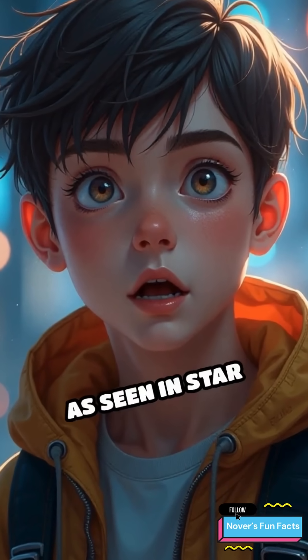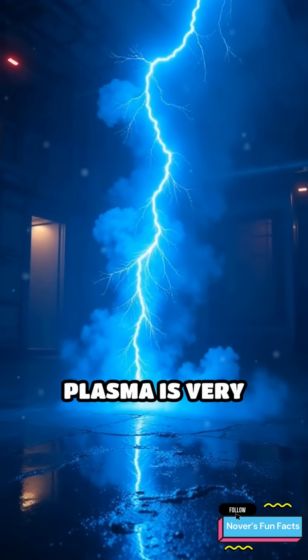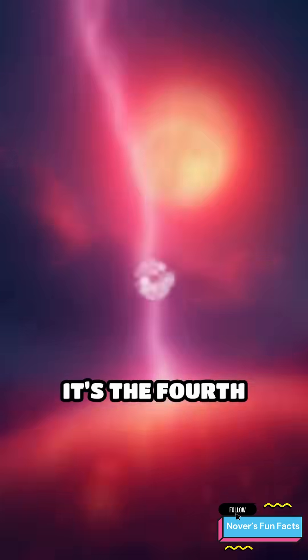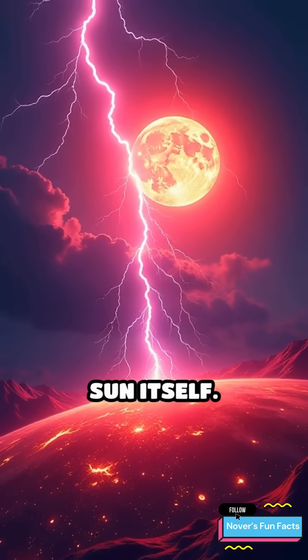Lightsabers, as seen in Star Wars, are often described as plasma blades — and plasma is very real. It's the fourth state of matter, found in lightning, neon signs, and the sun itself.